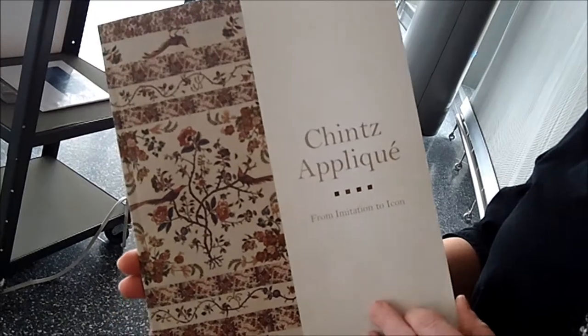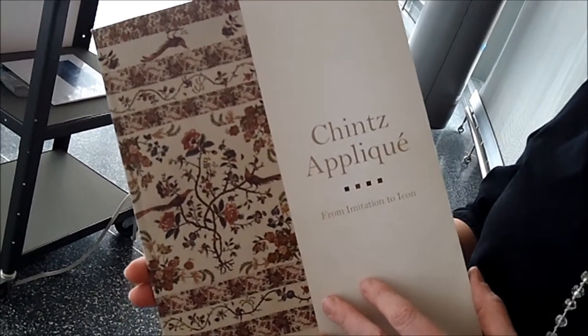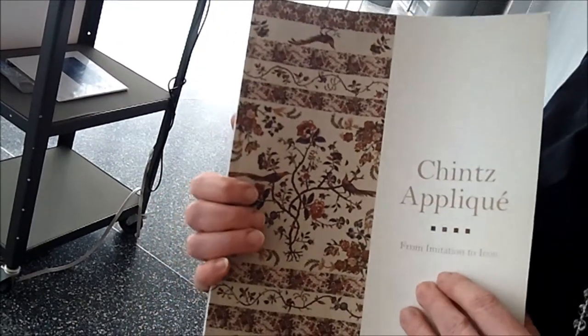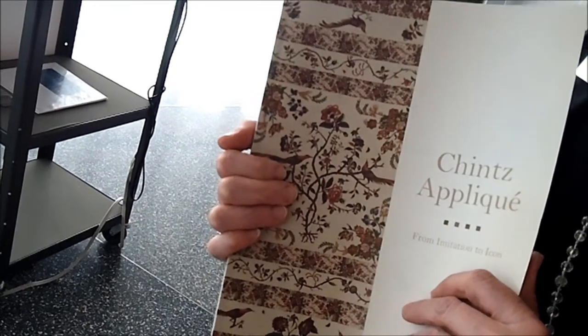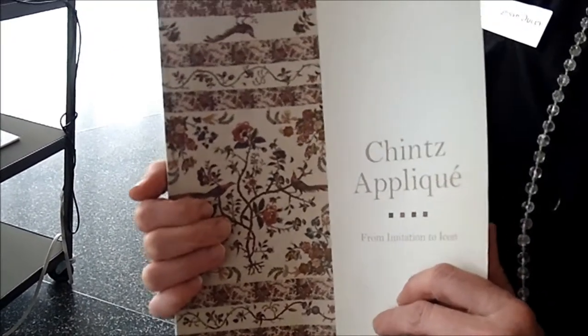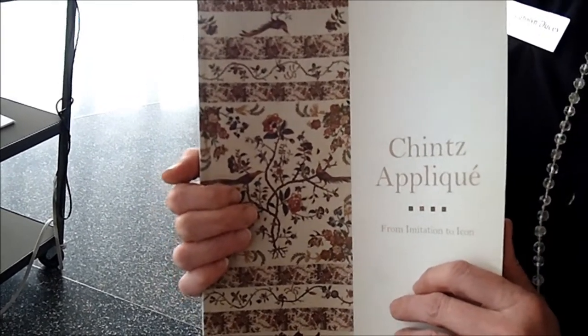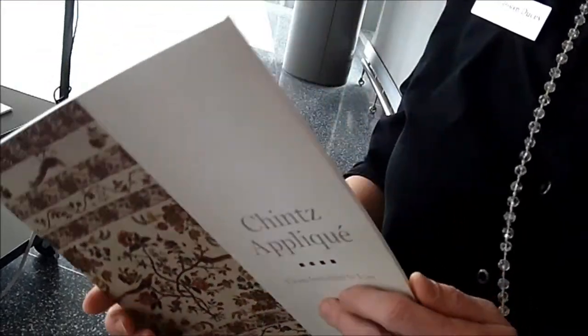The other collection that we featured a number of quilts from was the Byron and Sarah Rhodes Dillow collection. This catalog and this exhibition were both dedicated to Sarah Dillow after she passed away unexpectedly. She was a major force behind the development of our collection, and particularly in 2008 we had a banner year due to the hard work of Sarah Dillow, and we miss her terribly.